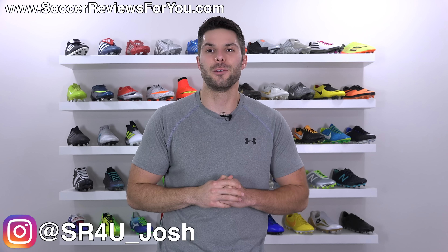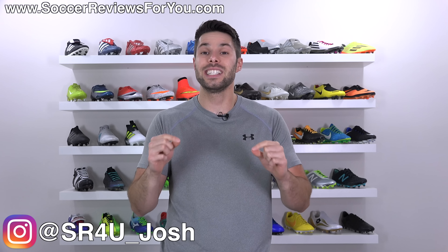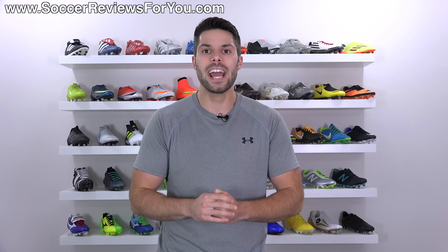What's going on guys? Josh from SoccerReviews4U.com bringing you a video today to discuss Sergio Ramos recently being spotted in training wearing two different boots. On his right foot, the Nike Tiempo Legend 7, and on his left foot, the mid-cut version of the Hypervenom, the Hypervenom Phantom 3DF. Why is he doing this? Is he going to be making a switch from Tiempo to Hypervenom? That's what we're going to talk about in today's video.